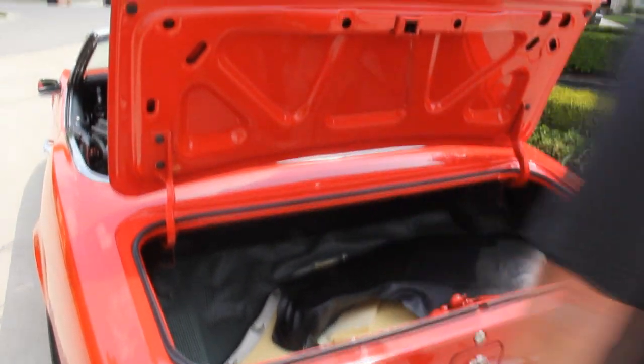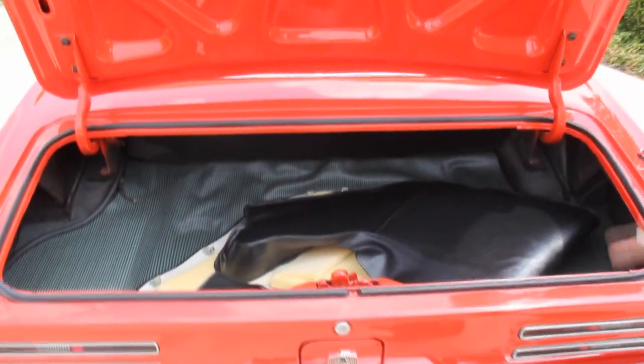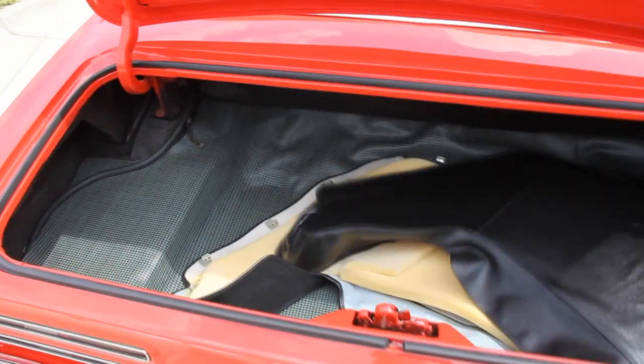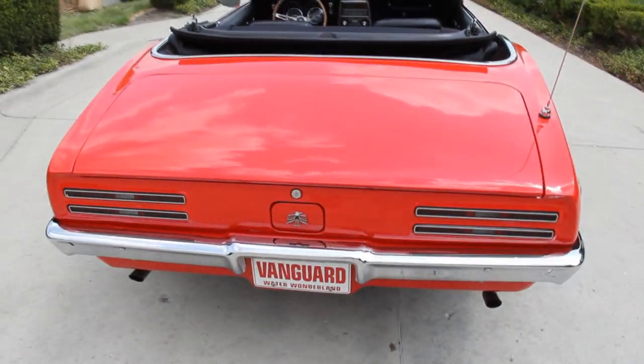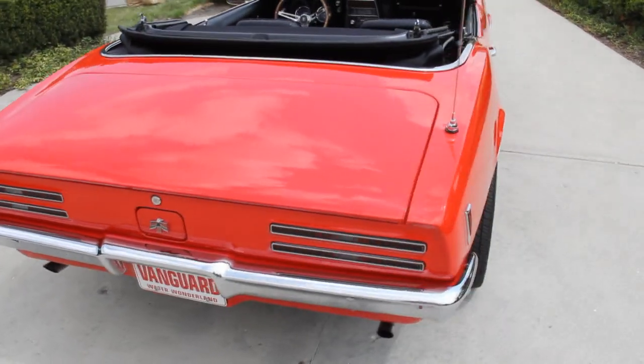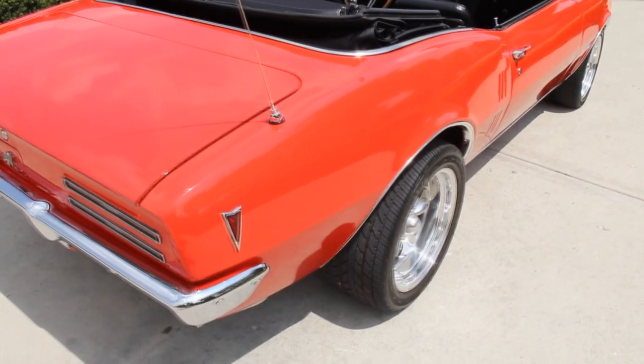Take a look in the trunk — bottom side of the trunk is painted. We've got new rubber, new mat, new splatter paint. That's the cover for the convertible top. Shuts down awesome. Looking down the side of this car, absolutely straight as an arrow. One gorgeous car here.